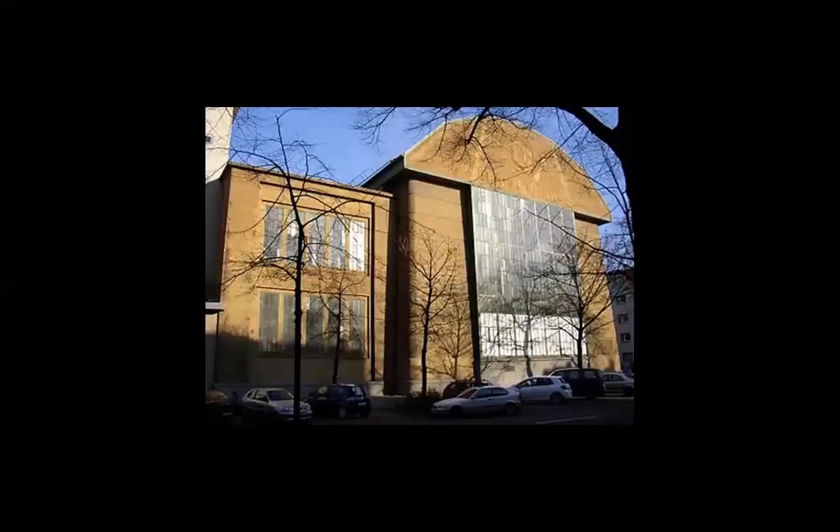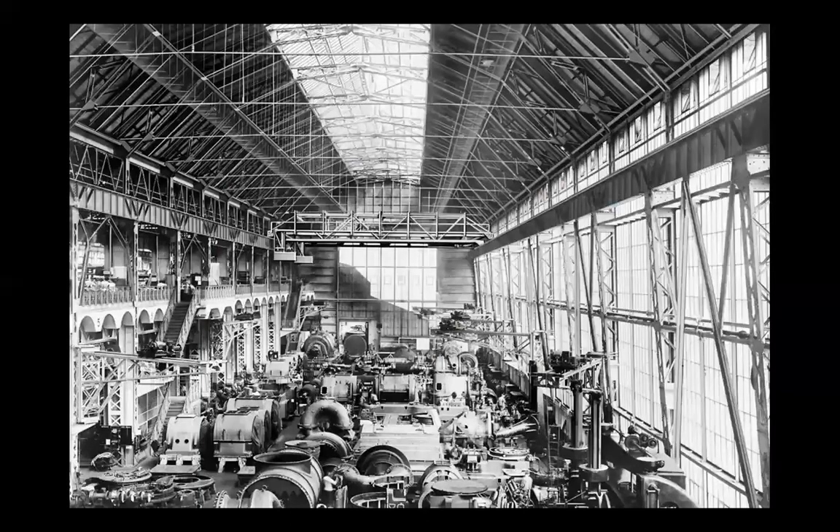I made this presentation a while ago. We saw this one — for that company that also produced those industrial designs he created. Famous industrial building by Peter Behrens.